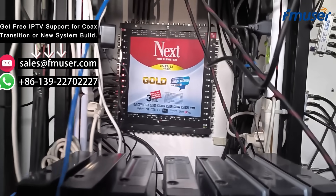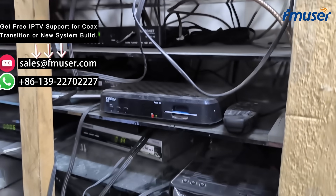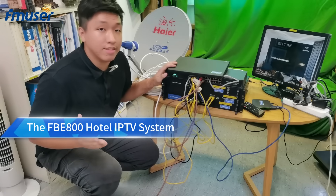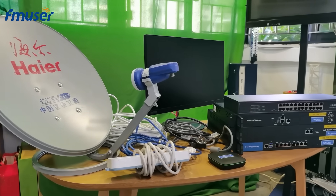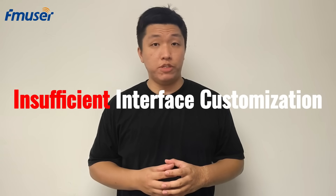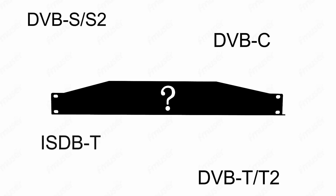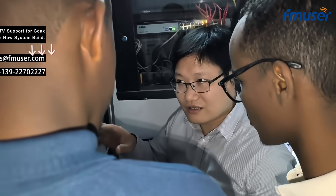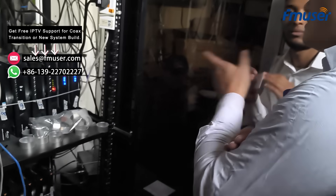FMUSER has received a lot of feedback from hotel owners and IT solution companies. Due to budget constraints and inadequate network infrastructure, hotel and resort owners find it challenging to purchase expensive cloud IPTV systems, yet they still wish to achieve a cost-effective system upgrade. While the previously launched FB800 hotel IPTV solution was well received, clients reported that the CMS software was complex, the interface customization was insufficient, and the price was relatively high. They were looking for a more cost-effective integrated device that could handle multiple input formats on a single machine, allowing hotel engineers and IT companies to quickly get up to speed and integrate with existing hotel systems.